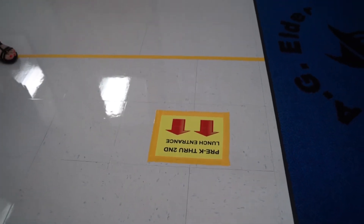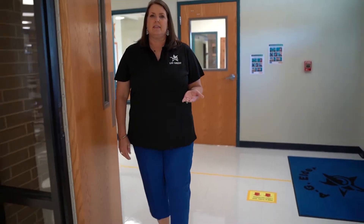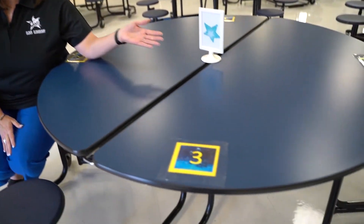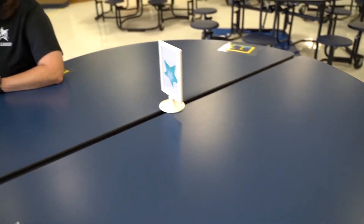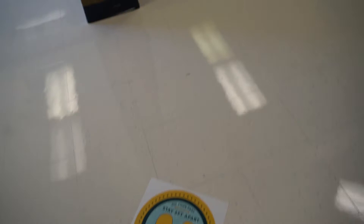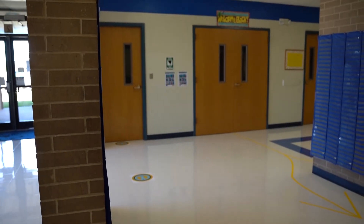We have our traffic patterns marked for the cafeteria so that students are coming in one area and then exiting out a different area when they leave. Lunchtime is a time where our students can be mask-free and visit with their friends, but we do have our tables labeled so that when they're sitting, they are appropriately social distanced apart. We also have social distancing marked on the floor so that as they're entering into the cafeteria doors, they're standing six feet apart.